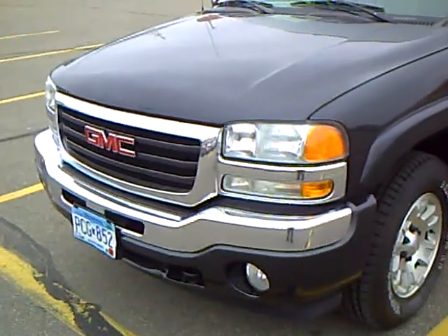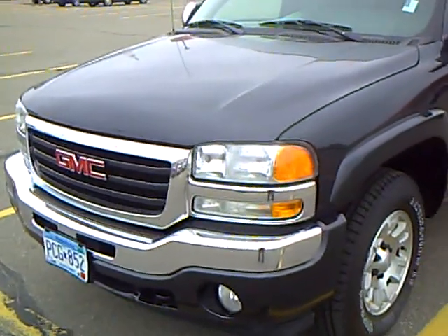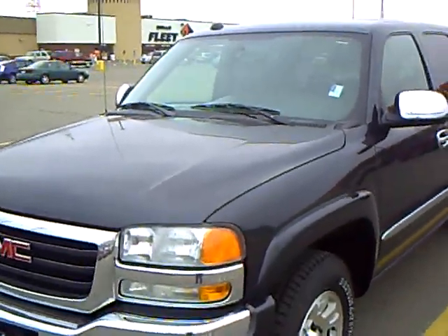If you'd like to take this sharp Sierra for a test drive, please give me a call. Again, my name is Rick Schreyer — call me today for an appointment, I'd love to take you for a test drive. Thank you.